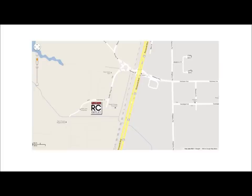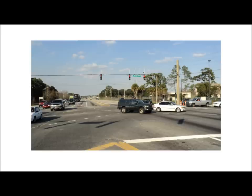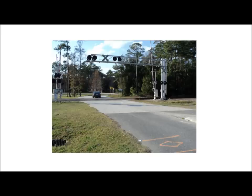We are conveniently located across from Naval Air Station Jacksonville, NAS Jax. The main gate of the base is named Yorktown Boulevard. Turn away from the base on Yorktown. You will cross over a set of railroad tracks and proceed to a roundabout.